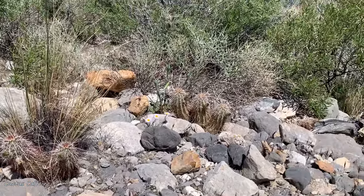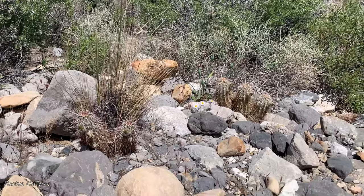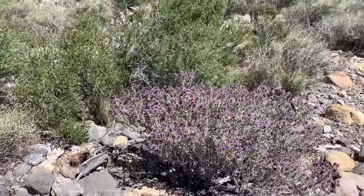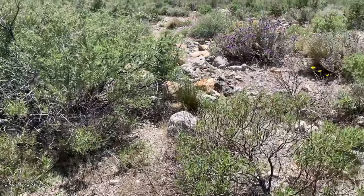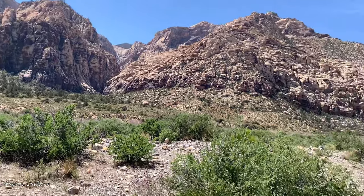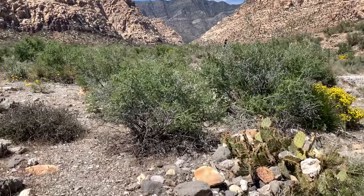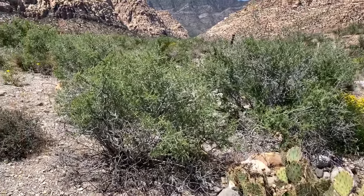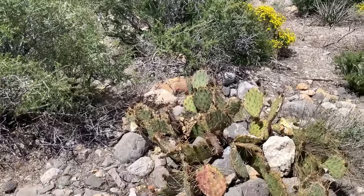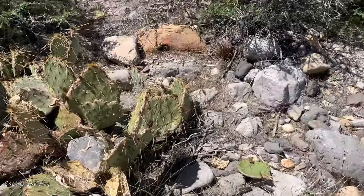I've been here a couple of times before at Red Rock Canyon, but I haven't really gone out to see the plants. This time I have extra time to look around, so it is beautiful. This is Red Rock Canyon. Let me see what else we can find. Mostly it's Opuntias here — chollas — there's a lot of chollas in here. Let me see if I can find one. Here's that big clump of Opuntias.